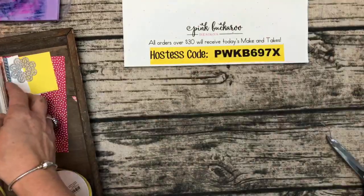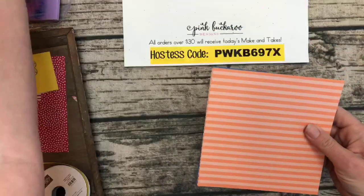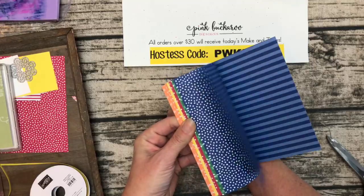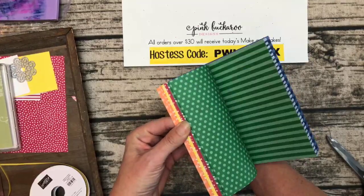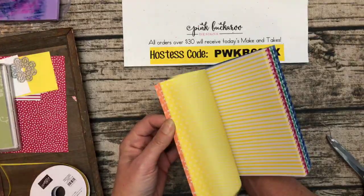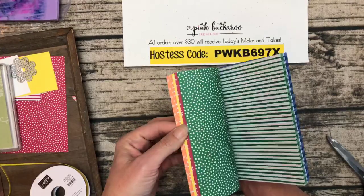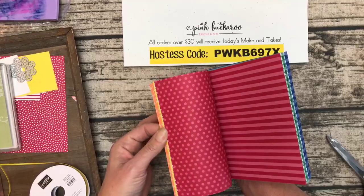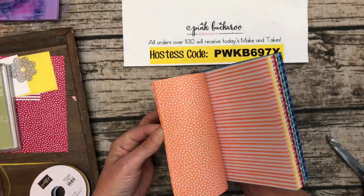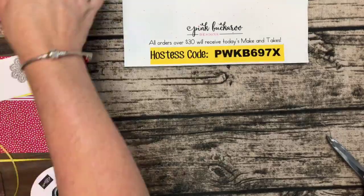Let me show you that DSP stack: six by six, four patterns for each color, four pieces of each pattern — so eight pages of each color. I find I use this kind of monochromatic paper more than anything else because it's so easy to match. Making a card with Lovely Lipstick? Pull out that DSP and it works. You actually need just one six-by-six piece for the bag.